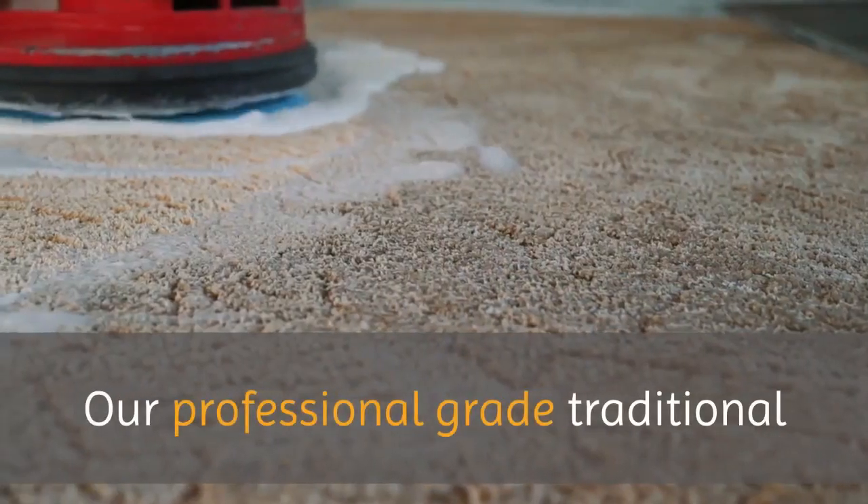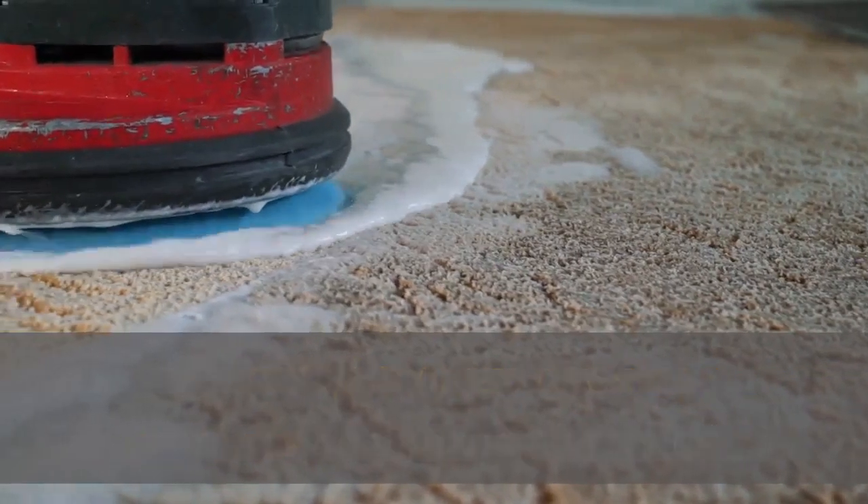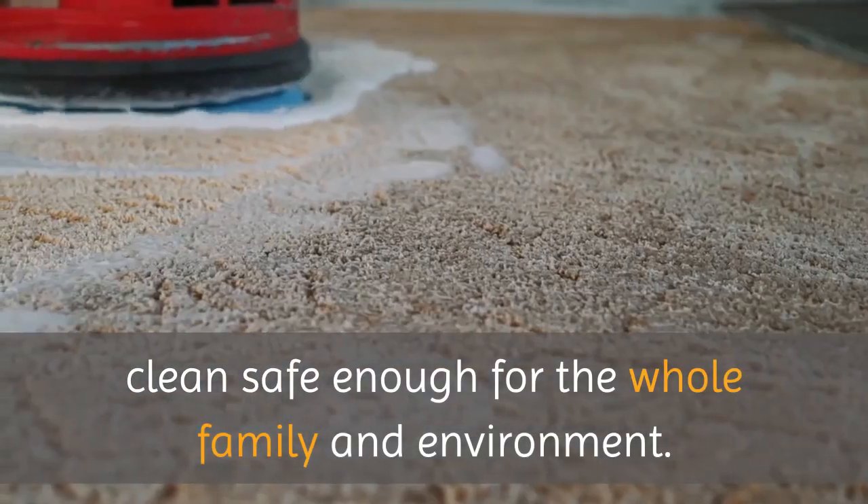Our professional-grade traditional and certified green cleaning products wash away the tough messes, leaving you with a noticeable and enjoyable clean — safe enough for the whole family and the environment.